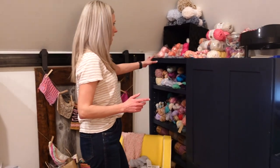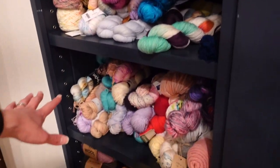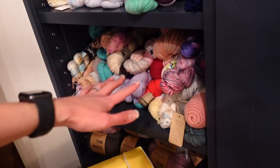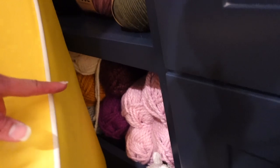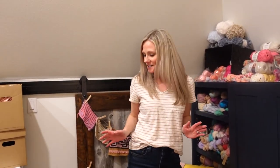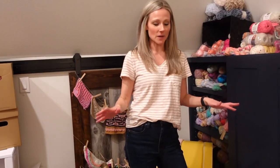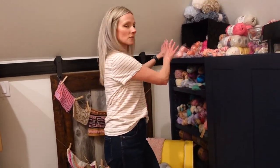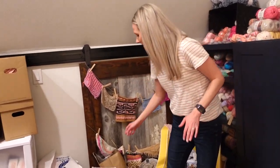Originally I had my yarn organized by weight: fingering weight on top, then DK and worsted, then We Are Knitters wool and some Lion Brand yarn, then books and miscellaneous. So I think what we're gonna do is take all the yarn, start putting it in piles so we can re-organize it and maybe go through some other bins. Let's get started.